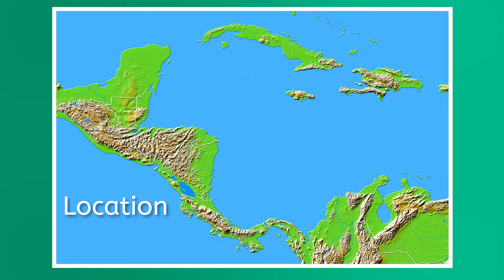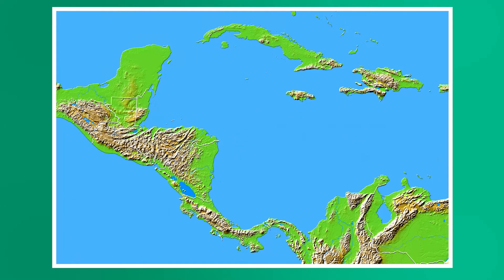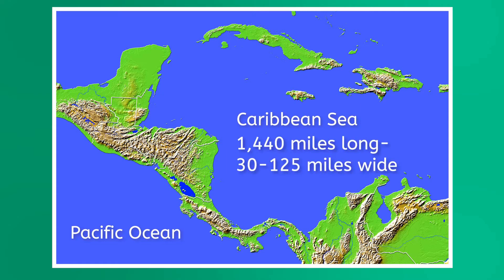Central America is an isthmus, which, apart from sounding like a cartographer threw a bunch of random letters into a word, means a narrow strip of land with a sea or body of water on either side. Central America, sandwiched between the Pacific Ocean to the west and the Caribbean Sea to the east, definitely fits that description. This isthmus, running about 1,440 miles, features no point that is further than 125 miles from the sea, and at some points it's as narrow as 30 miles.